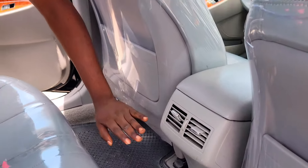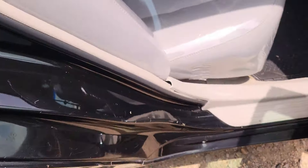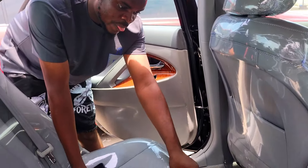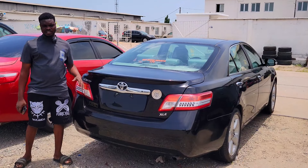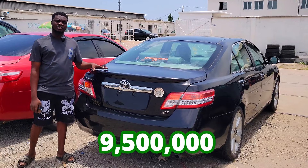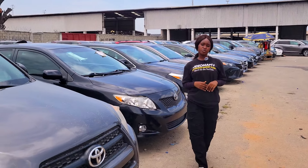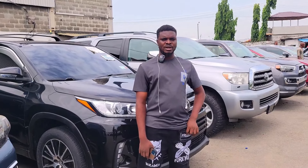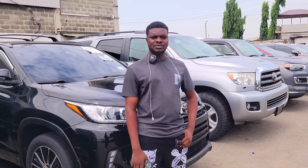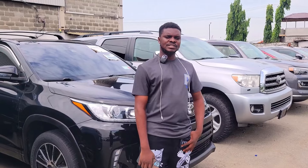This is a Toyota Camry 2008 model, upgraded to 2010 — accident-free, first body, unpainted, duty paid, four-plug engine. Interior — very very clean, full-welcome dashboard, AC vent, reverse camera, automatic transmission, two cup holders, pigeonhole. It also has a sunroof advantage and it's an XLE.